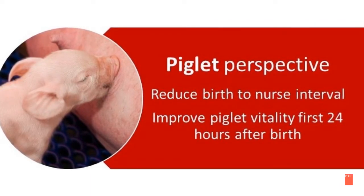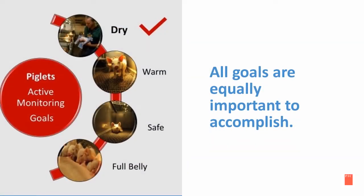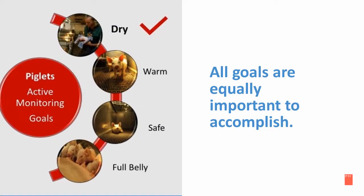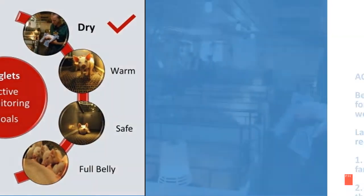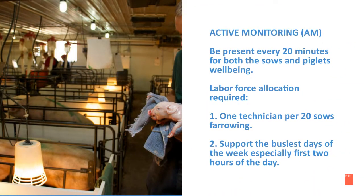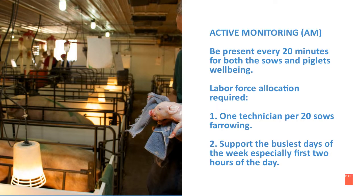In the first 24 hours after birth, there are four goals in active piglet monitoring — all goals are equally important to accomplish. In the next few slides, we will discuss the first goal: drying the piglet. Active monitoring means being present every 20 minutes for the sow and the piglets' well-being.